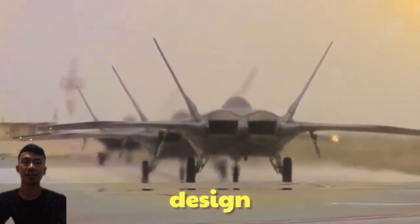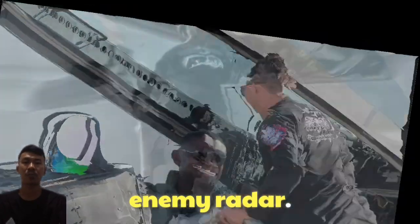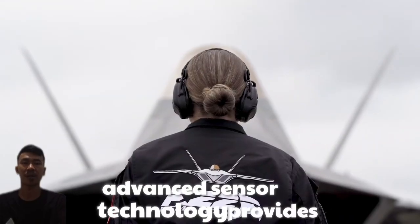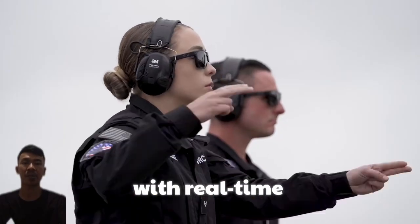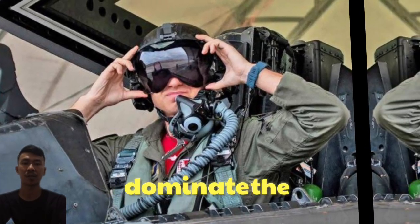Key Advantages — Stealth Capability: Aerodynamic design and special materials make the F-22 nearly invisible to enemy radar. Speed and supercruise: capable of sustained supersonic speeds without excessive fuel consumption. Situational awareness: advanced sensor technology provides pilots with real-time battlefield information.